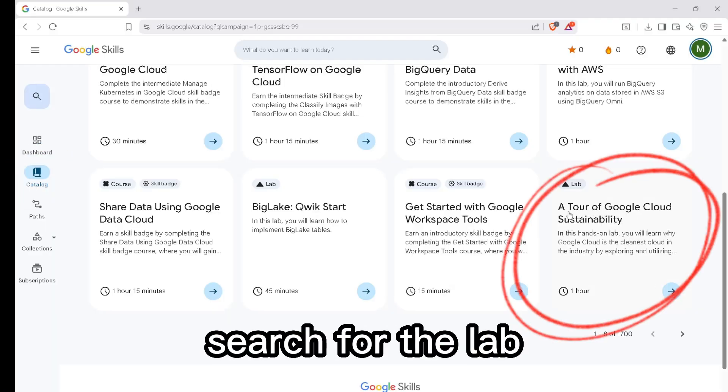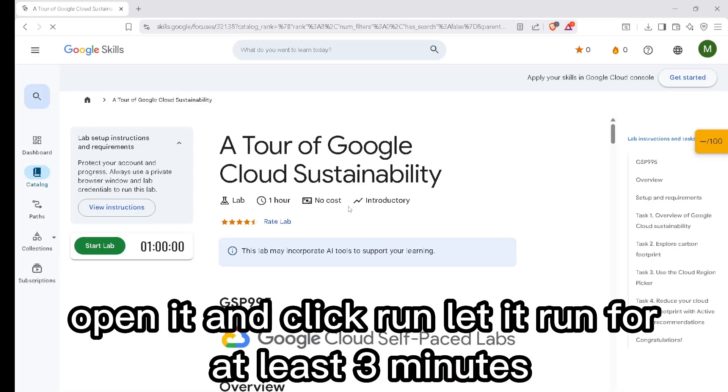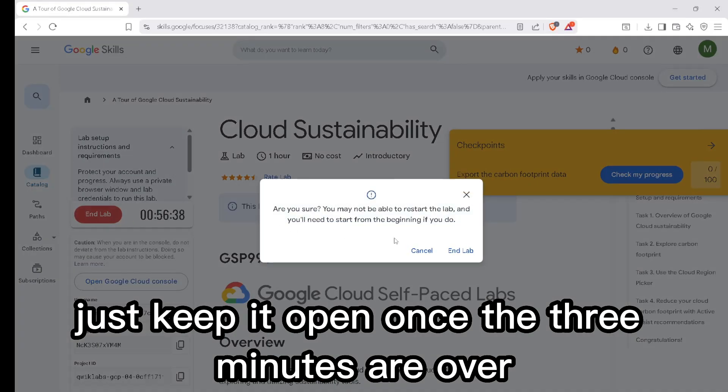Next, go to the catalogs section and search for the lab called 'A Tour of Google Cloud Sustainability.' Open it and click run. Let it run for at least three minutes — you don't have to complete anything, just keep it open.